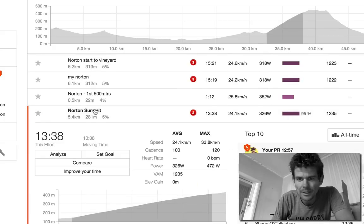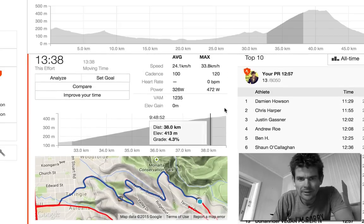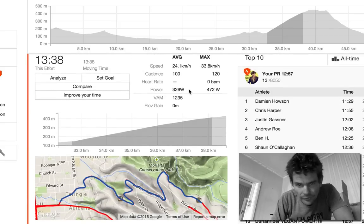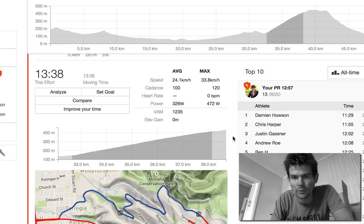I clicked on the Norton Summit segment. That day I did 326 watts at a cadence of 13:38 — so 1338 on the segment. Pretty decent time. But the power was low.